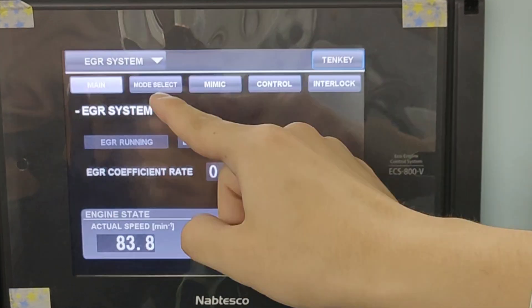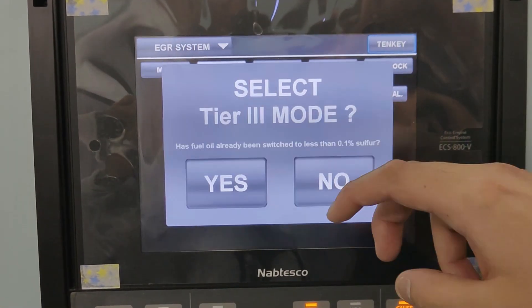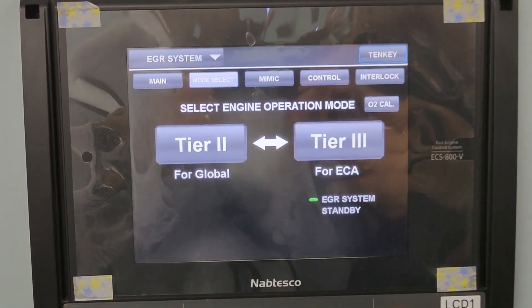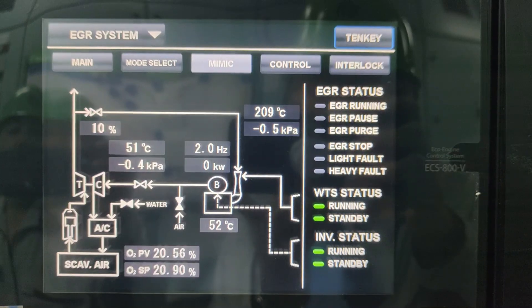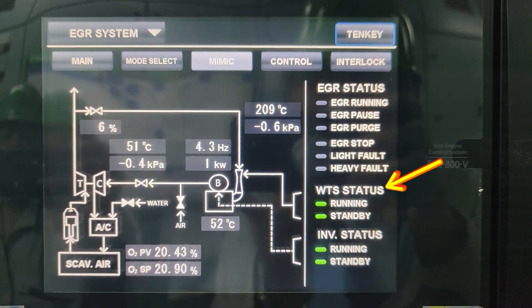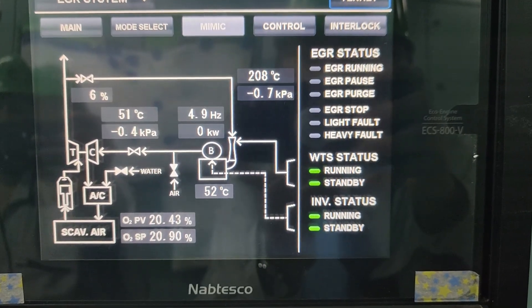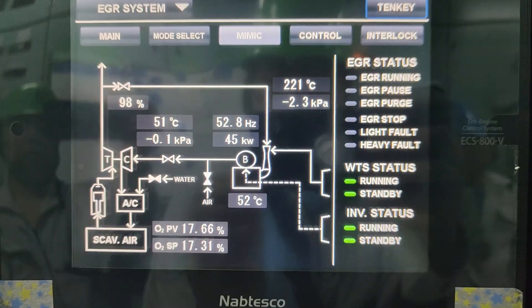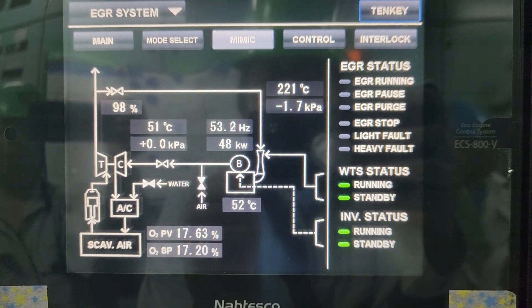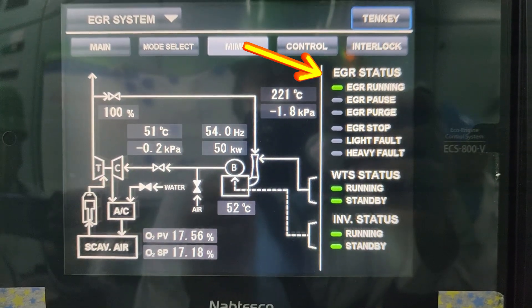After preparing the water treatment system, you may start the EGR. On the LCD or liquid crystal display, select the EGR system, then mode select, then touch the Tier 3 button, select the Tier 3 mode, and press yes. The EGR gas inlet valve starts to open to 100% full, and at the same time the water treatment system has started. Upon reaching 100% valve opening, the EGR system status changes to running. At this time, both the EGR system and the water treatment system are running.